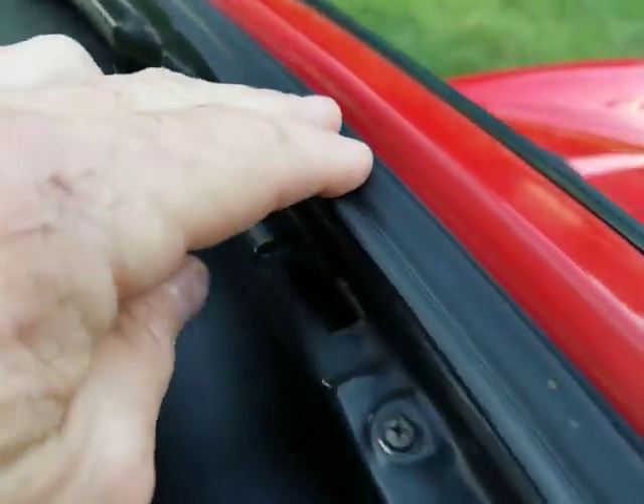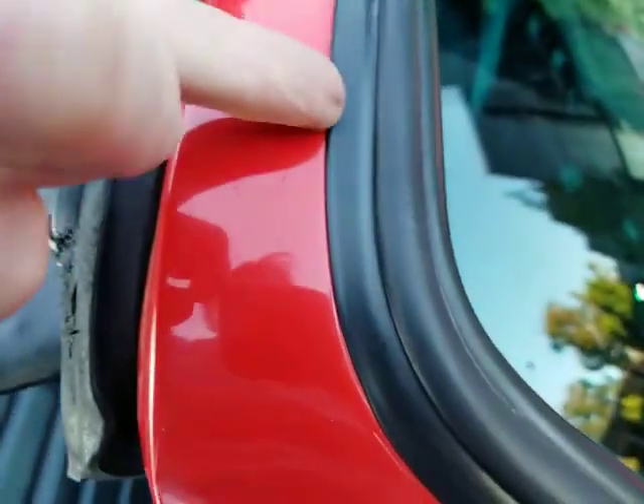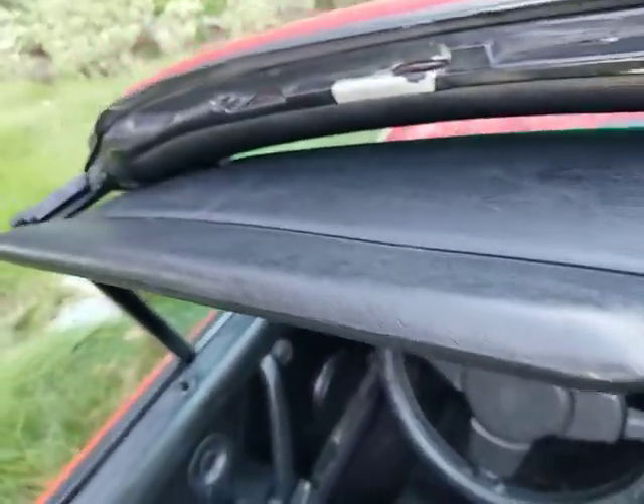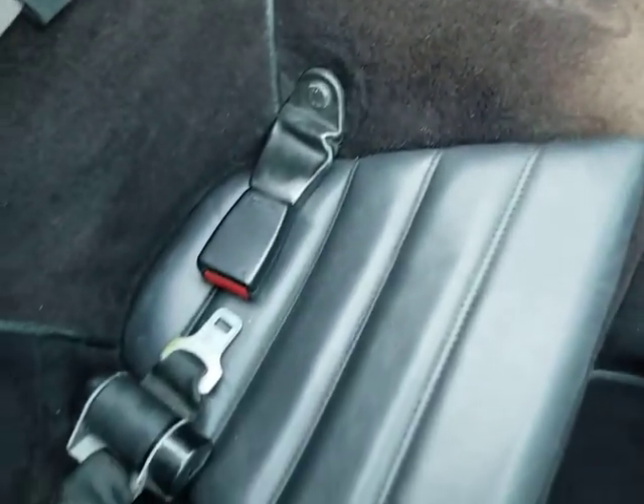It looks like it was recently replaced, along with this piece of rubber here. You can see the visors are really nice — they're not all loose, they're in really good shape on both sides. The rear seats are in nice condition. The rear seating area looks very good — I've got photos of that. All the seat belts are there.